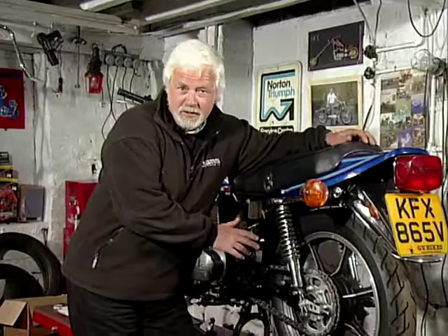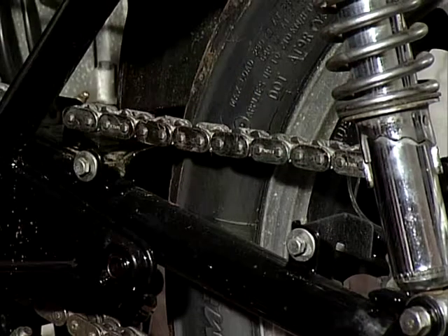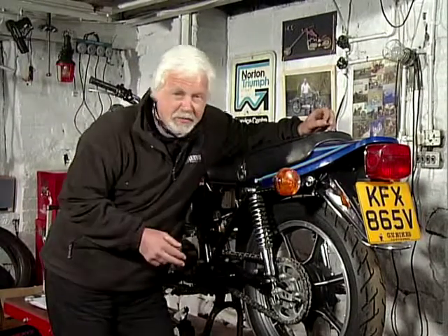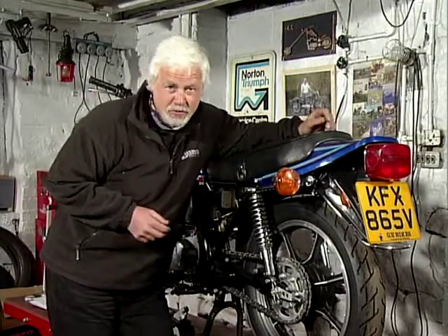All three bikes on tonight's show have different final drive systems, so which one do you choose? Most of us will be most familiar with chain and sprockets, like the one on this Kawasaki. Chains have been used on the back of motorcycles for almost a century now, and they have the advantages of being light, strong, and cheap. However, they do wear out, and on a long trip they'll need constant adjustment and lubrication to keep them running as they should.